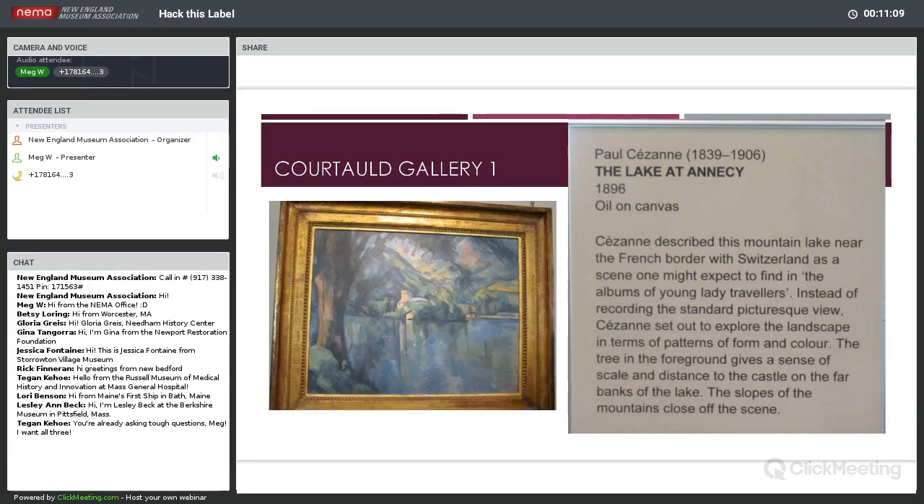I'll read the label aloud because some people find words strike the ear differently than the eye. Paul Cézanne, 'The Lake at Annecy,' 1896, Oil on Canvas. Cézanne describes this mountain lake near the French border with Switzerland as a scene one might expect in the albums of young lady travelers. Instead of recording the standard picturesque view, Cézanne set out to explore the landscape in terms of patterns of form and color. The tree in the foreground gives a sense of scale and distance to the castle on the far banks of the lake.